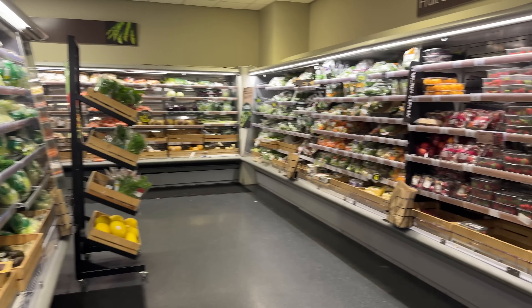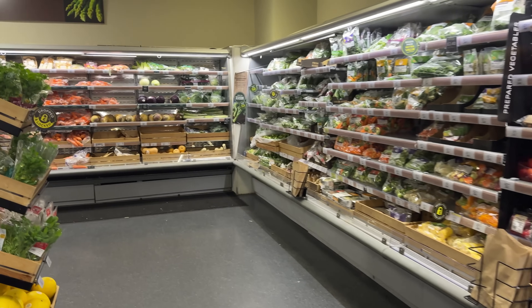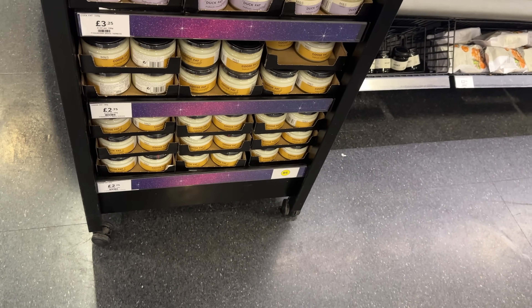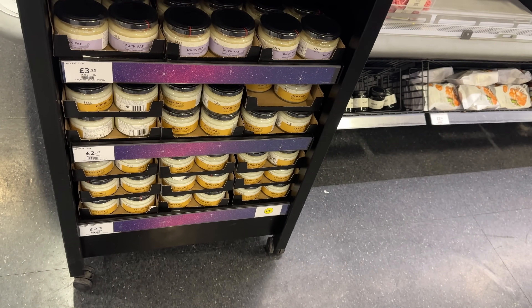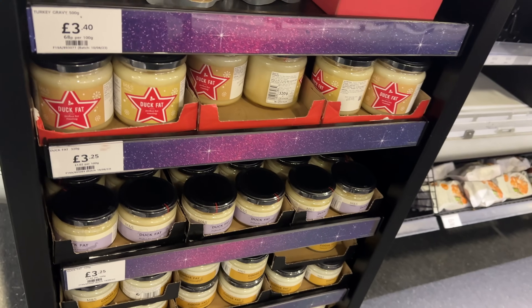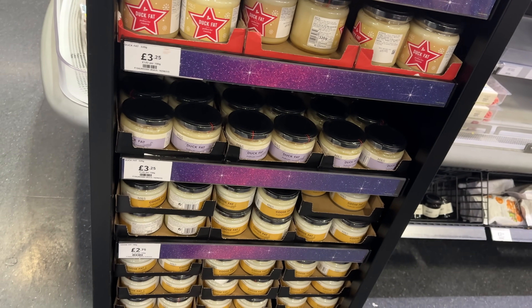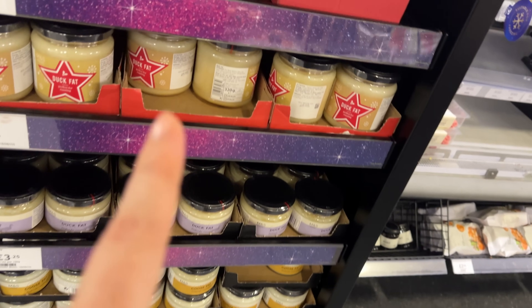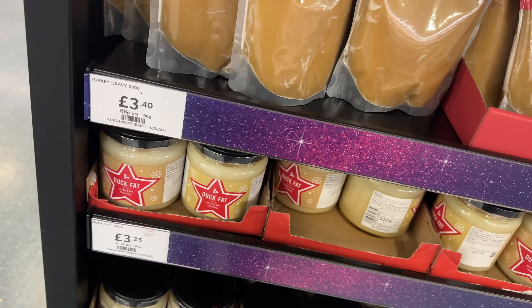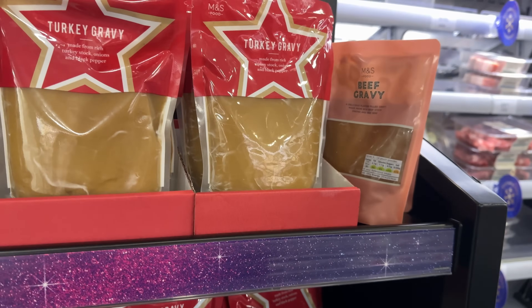Definitely not seeing anything in the fruit and veg section, so we'll move swiftly on. They've got a good end here - always check the ends, that's where you find all the good stuff. They've got duck fat, different duck fat, goose fat - this one's in a festive jar. They've also got turkey gravy and beef gravy.